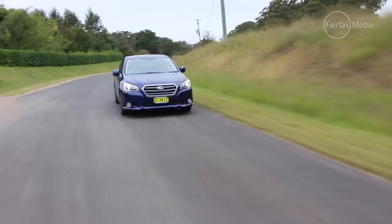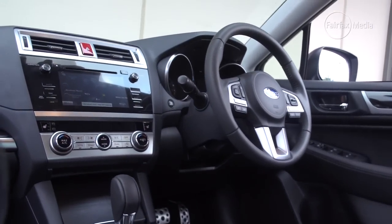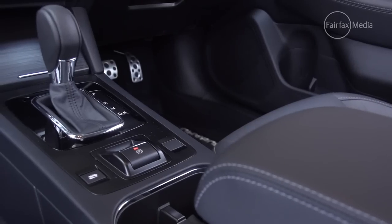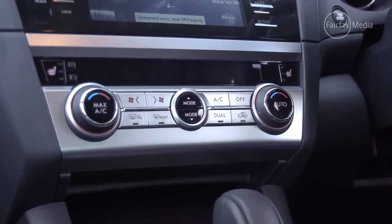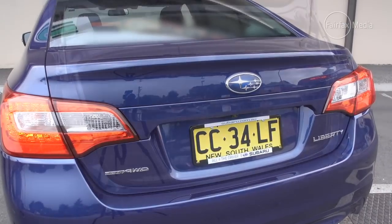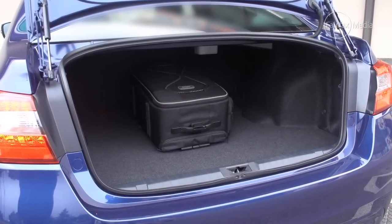Subaru's outstanding level of standard specification doesn't finish there. This is the only car here fitted as standard with a sunroof, power memory seats, and power seats for the passenger as well. The Liberty's interior is also much nicer than before, with contrasting materials including piano black, satin silver, and a grained aluminium-like texture throughout the cabin. The Subaru is the smallest car here, but there's plenty of room in the back with headroom for taller people and sculpted front seats to allow legroom. The Liberty's boot is the smallest at 493 litres, though it does include an 18-inch full-size spare wheel.